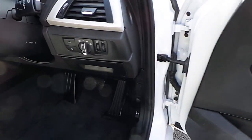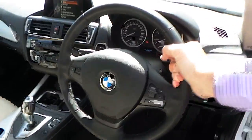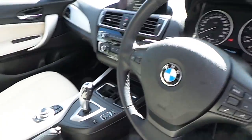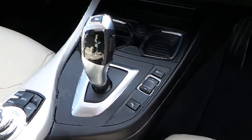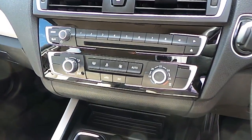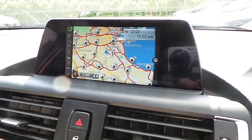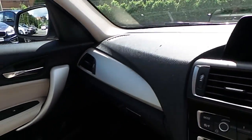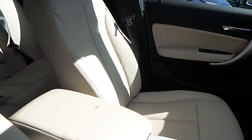Electric windows, electric mirrors, automatic headlight activation, leather multifunction steering wheel, automatic transmission, sport, eco and comfort modes, air conditioning, CD radio, DAB digital radio, BMW connected drive, satellite navigation, titanium trim and that oyster interior.